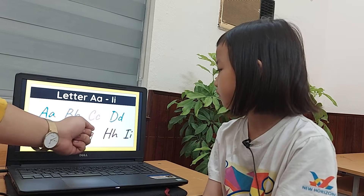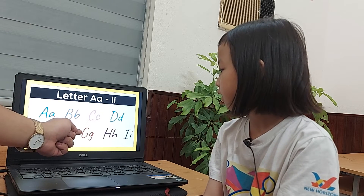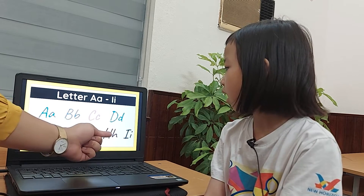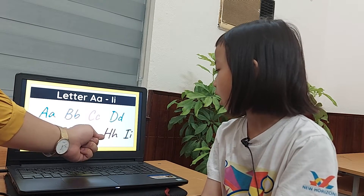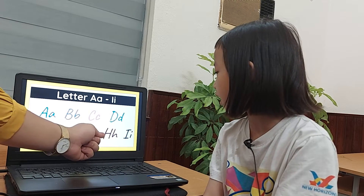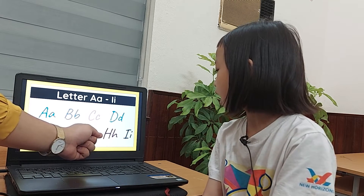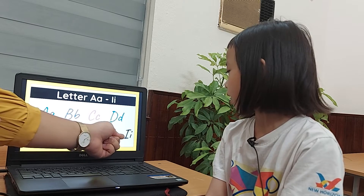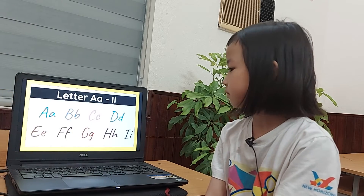What letter is this? Letter G. What's the sound like? R. What letter is this? Letter H. What's the sound like? Ha. Ha. Good job.